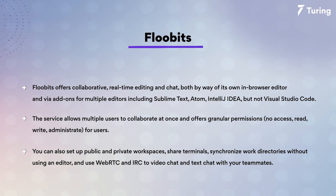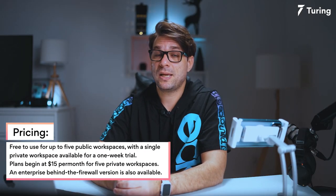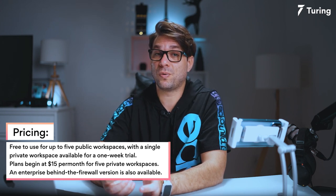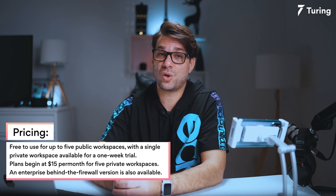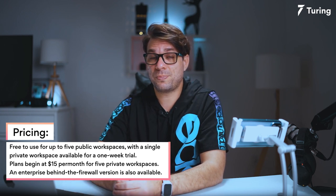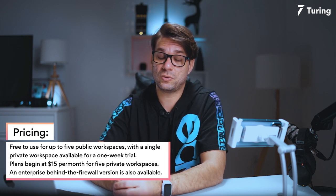You can also set a public or private workspace, share terminals, synchronize working directories without using the editor, and use WebRTC and IRC for video chatting and text chat with your teammates. When it comes to pricing, it's free for up to five public workspaces and a single private workspace available for a one-week trial. Plans start at $15 USD per month for five private workspaces, and an enterprise behind-the-firewall version is also available.